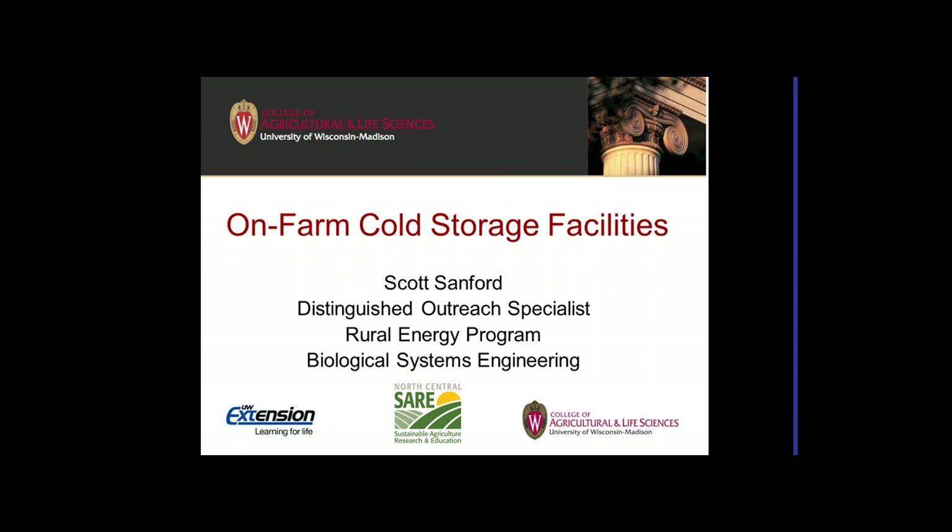Today we're going to talk about on-farm cold storage facilities with the local foods movement. Cold storage facilities are much more important to keep food fresh and in good quality by the time it gets to market. This is part of a SARE educational and research grant awarded to the University of Wisconsin to develop a bulletin on this.